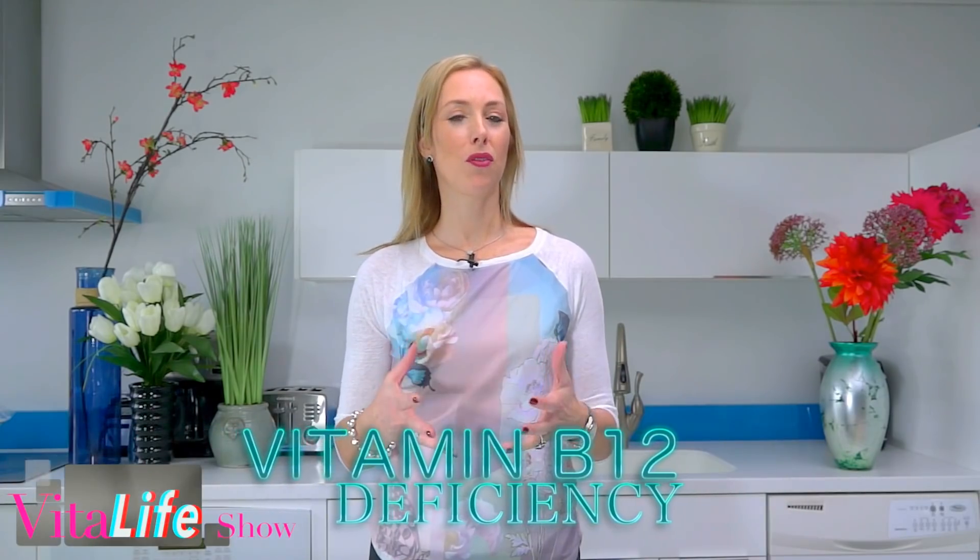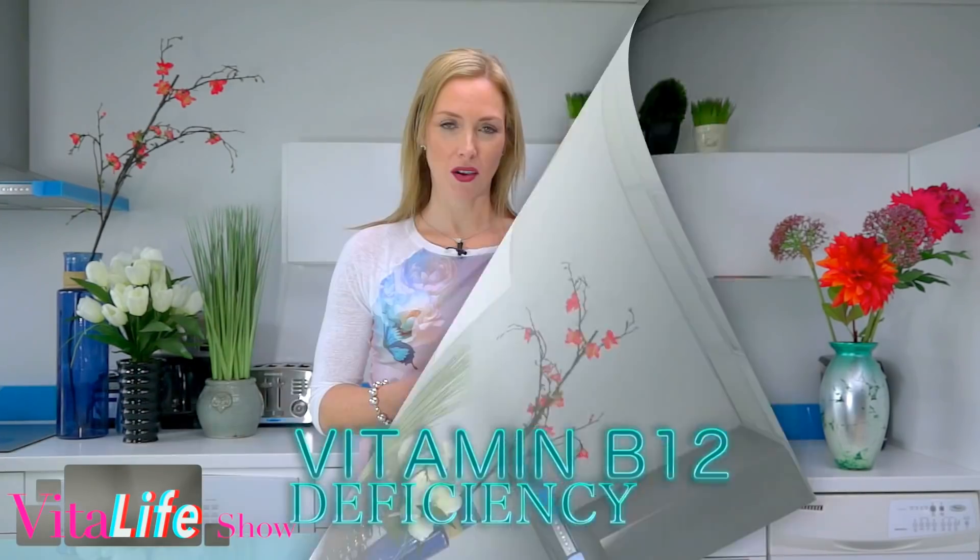Welcome to the Vital Life Show. I'm Dr. Janine Bowring, and in this episode we're talking about how to know if you have a B12 deficiency. In a previous episode I talked all about B12 deficiency — vitamin B12, this is our energy vitamin. Your body could be giving you certain symptoms that you are low in B12.